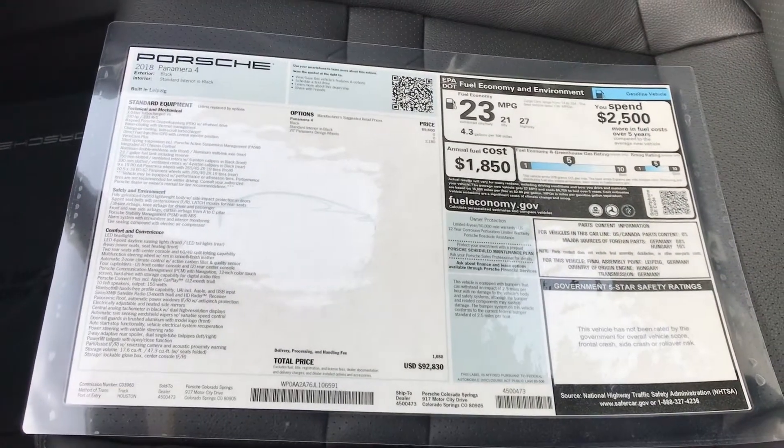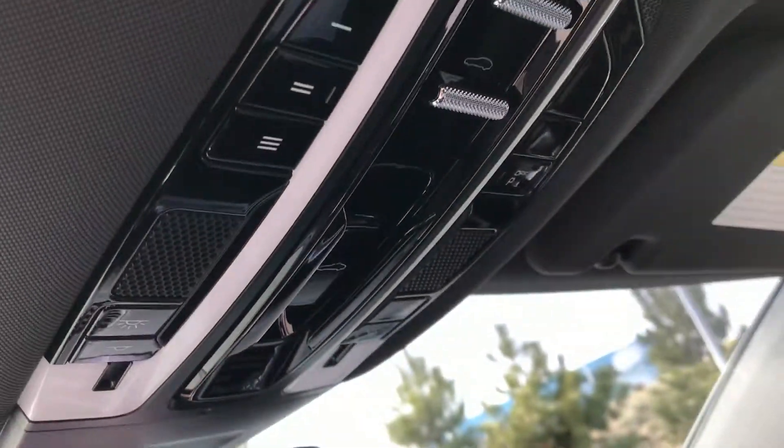Build sheet — you can kind of pause if you want to take a look at that, kind of zoom in on it. Up top I have the home link. Both sunroofs — it does have two, so you have one in the front, one in the back.